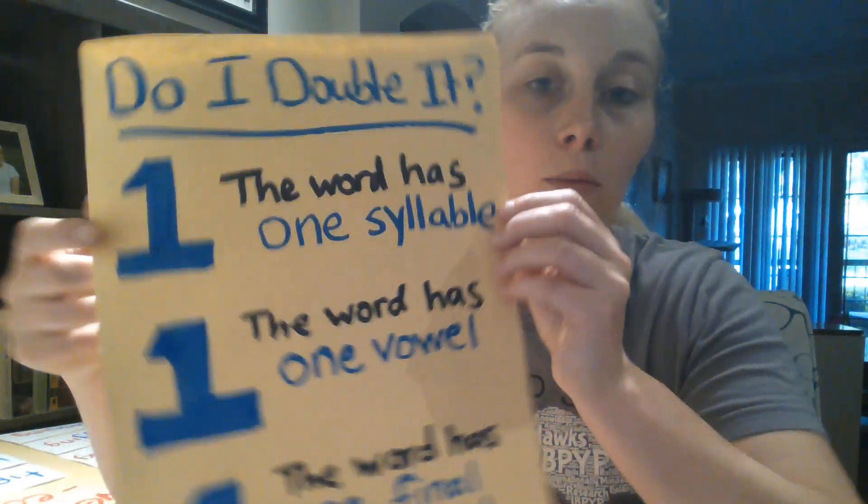In your Seesaw activity for today, all of the words are going to follow the one-one-one rule. So all you'll have to do is double the consonant and add either -ing or -ed to the end. On Seesaw today, you can use the label tool to rewrite your words with these endings, use the paint tool and write it yourself, or just write these words on paper and take a picture. We can't wait to see how you do, and thank you for learning about -ing and -ed with me today. Have a good day!